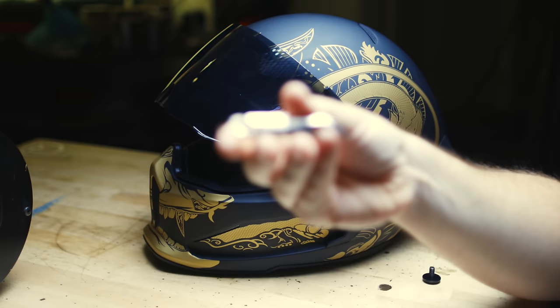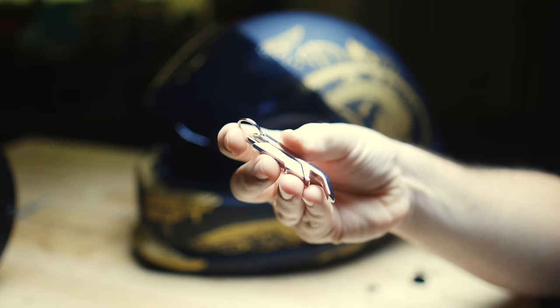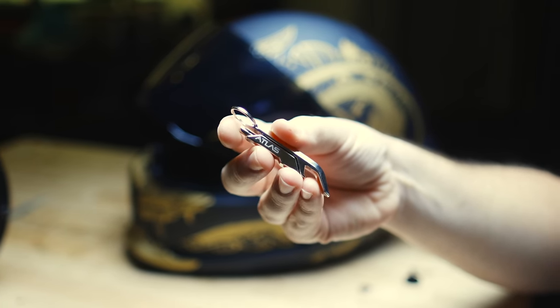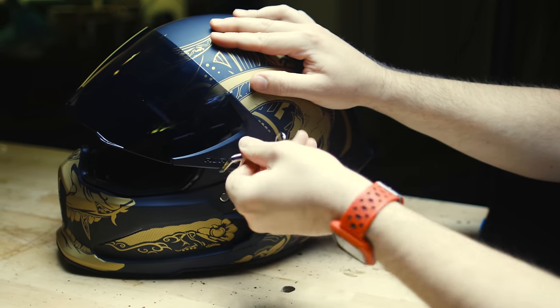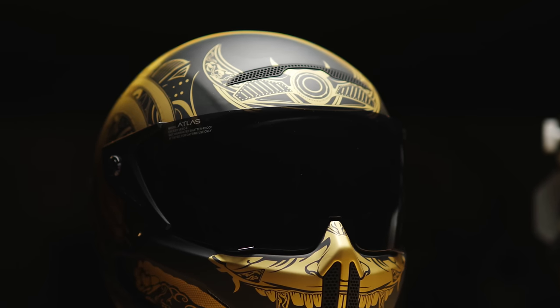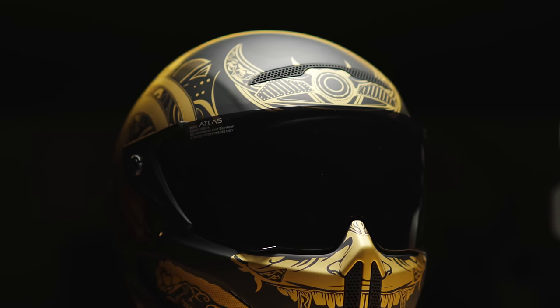The visors are anti-fog and anti-scratch, which is nice, but it does require a tool to remove — Ruroc does include the tool. The tool can also be used as a bottle opener, which is a nice touch, but it's definitely something I'm going to look at them to upgrade down the road. Personally I don't change my visor that much, maybe once a year, so it doesn't really affect my daily riding. But I just hate having to have a tool to remove a visor.